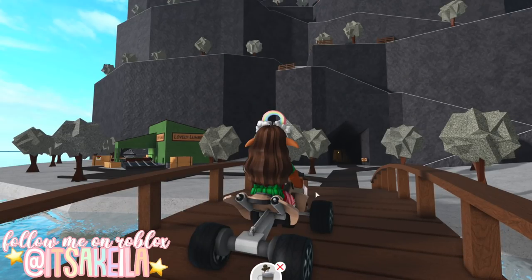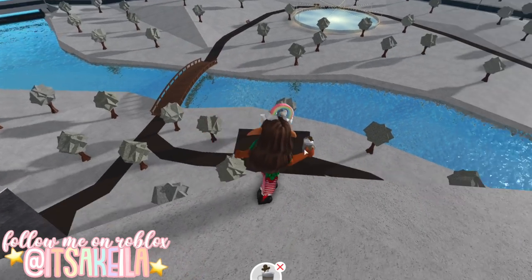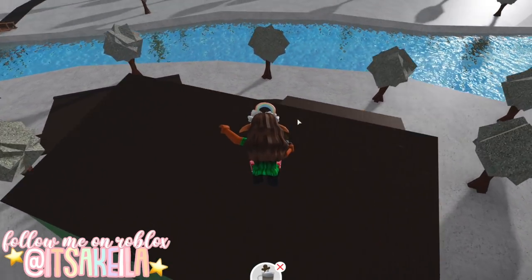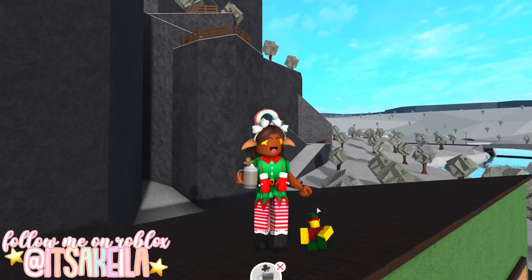The 15th elf is located on top of Lovely Lumber, specifically on this roof right here. To reach that location, we're going to have to run up here on the mountain and then jump down from right here and hopefully we make it. We made it and as you can see, there is the Lovely Lumber roof. Let's go ahead and jump down — the elf is sitting right here, so let's give it the gingerbread latte.